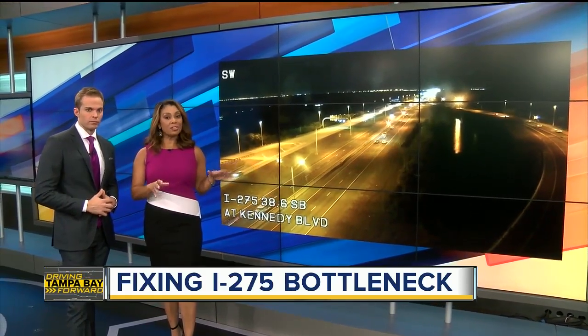New this morning, want to show you a live look right now outside. This is I-275 heading into Tampa. This is an area where you can expect some serious traffic tie-ups. FDOT is looking to add extra lanes here, hoping to fix the problem.